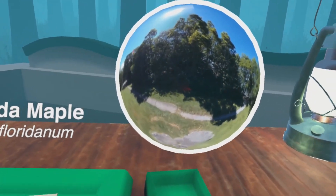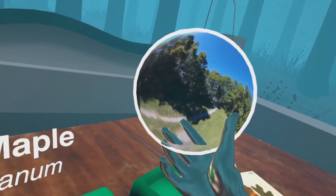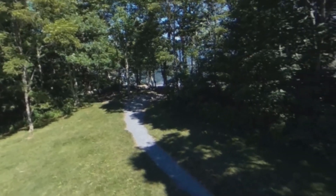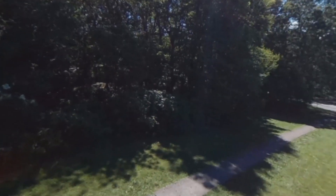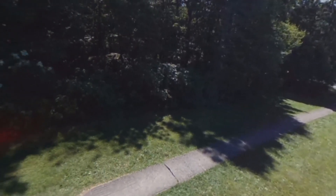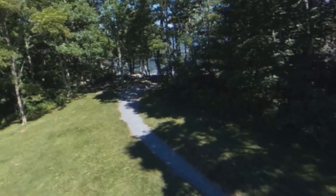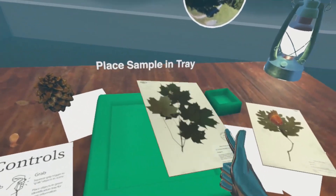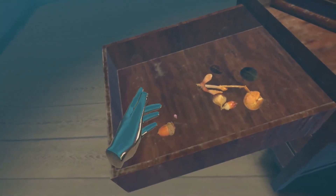To allow the exploration of this collection location metadata, a custom shader was built to display a 360-degree photograph that depicts the collection location of each specimen. The delivery device for these images is a transparent sphere that floats above the desk work area. Upon placing any specimen in the inspection tray, this orb will show a microcosm of the plant's growth location. By grabbing the sphere and bringing it to one's face, the learner is transported to the home locale of whatever plant they're inspecting.